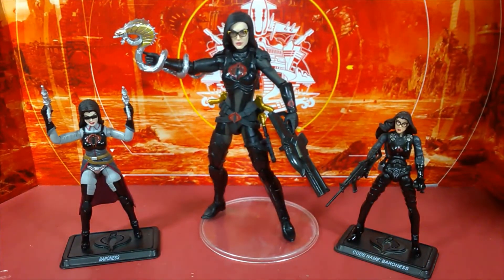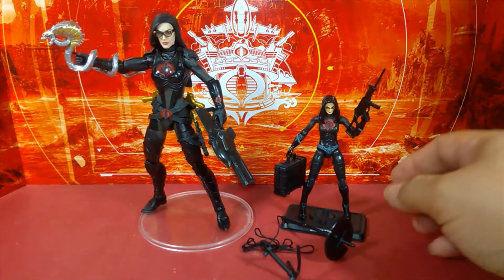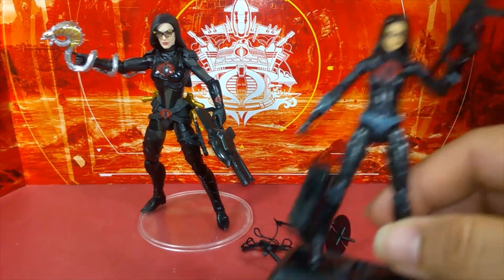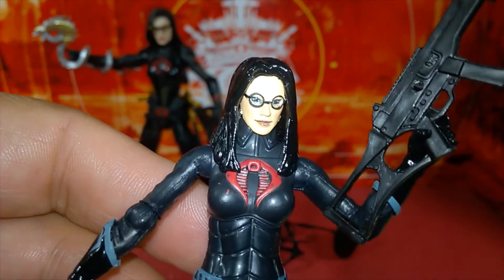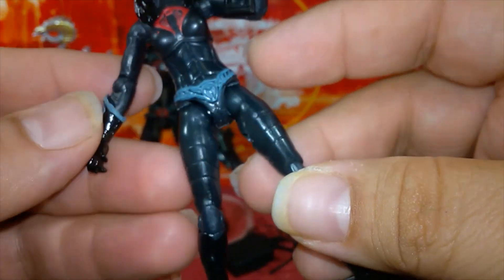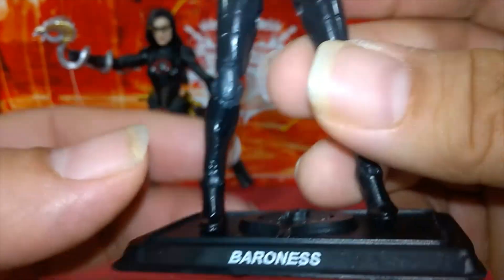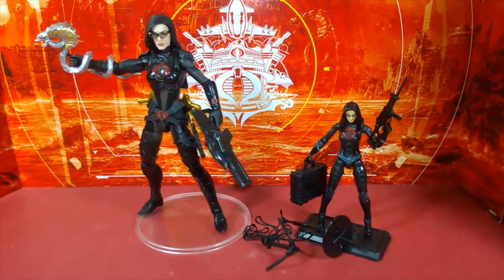I'm also opening the brand new vintage Walmart exclusive Baroness from the 40th Anniversary two-pack that came with Lady Jaye. I love that card art and the character bio on the back. Here they are — the two newest Baroness figures for 2020. The new one has too many weapons with nowhere to store them, but the face is pretty cool and she's clearly inspired by the Classified version.